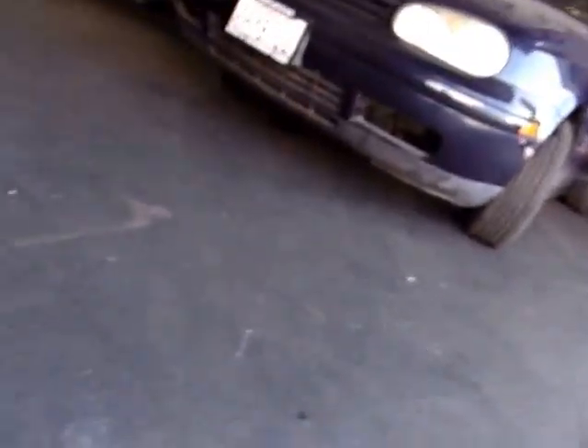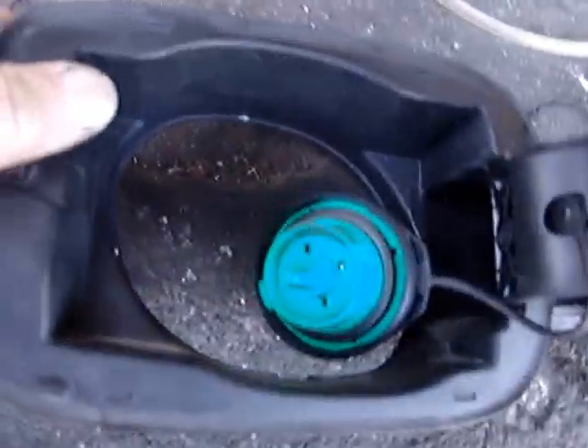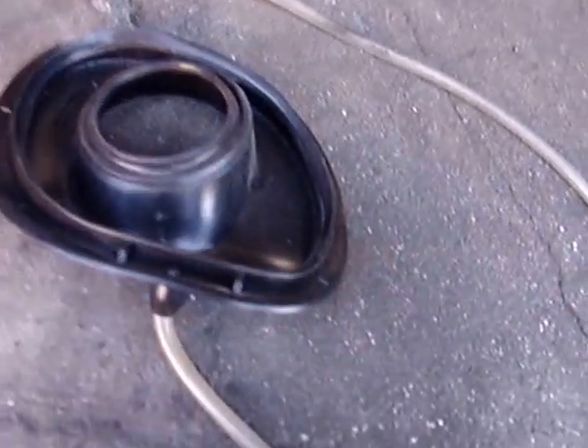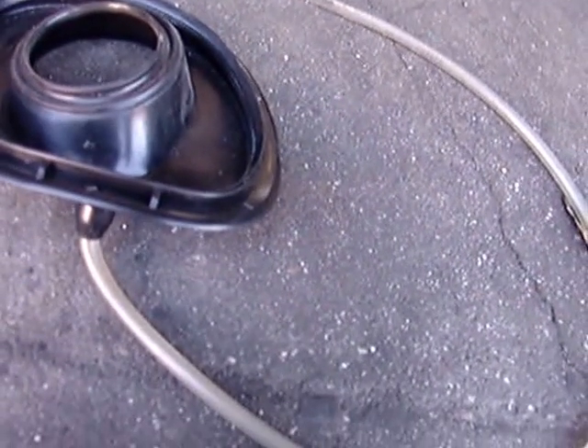Pretty decent condition. You get the filler door along with the fuel cap, and you get the rubber seal underneath the filler door as well, all for $85.